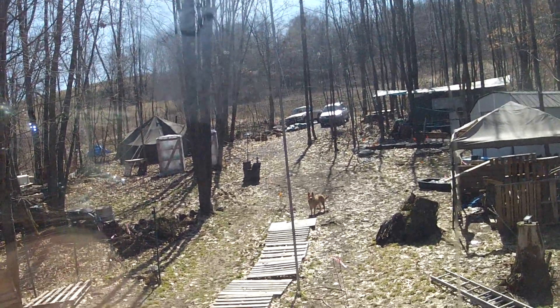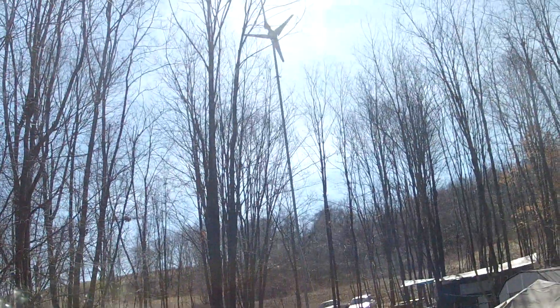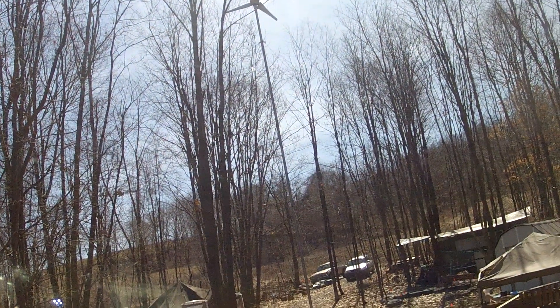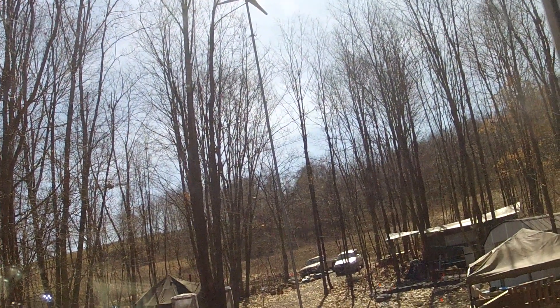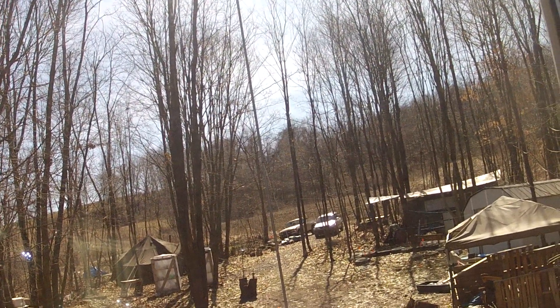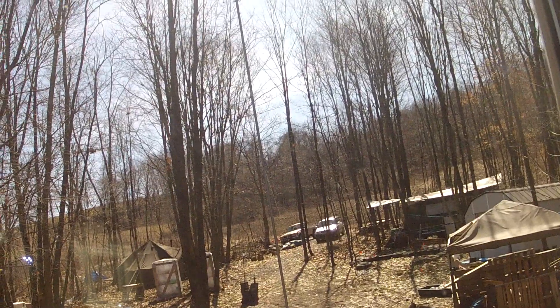Today is another bright sunny day. The turbine is not spinning right now because I just turned the camera on — it doesn't like to do that when I'm making a power video. But let it be known that we are getting lots of power on and off from the wind turbine today.